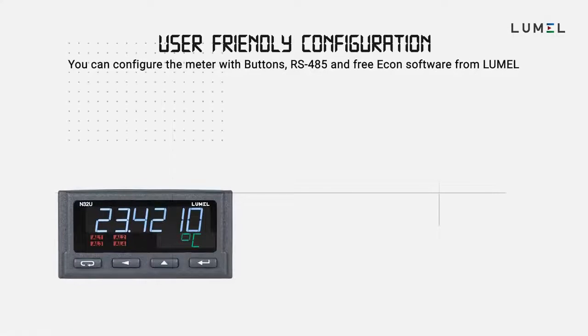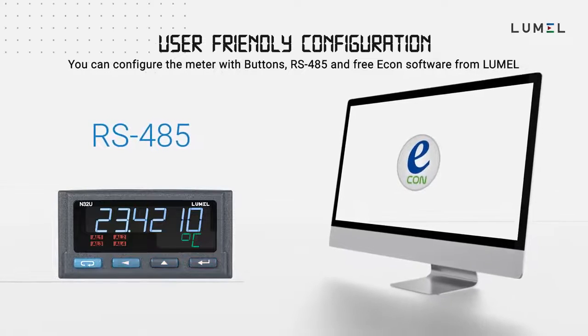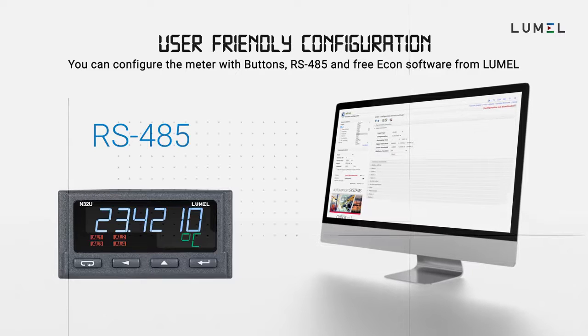The N32 meter can be configured with buttons, RS485, and free Econ software from Lumal. Econ is a universal configuration software for other Lumal products as well.